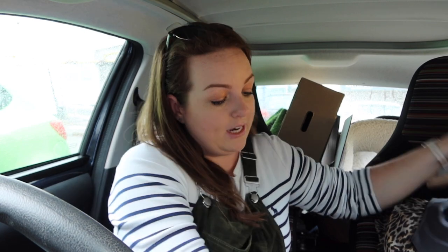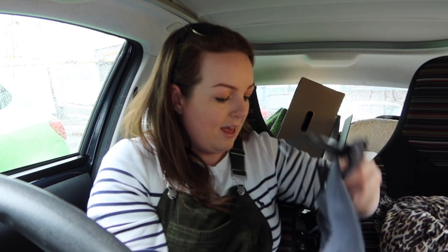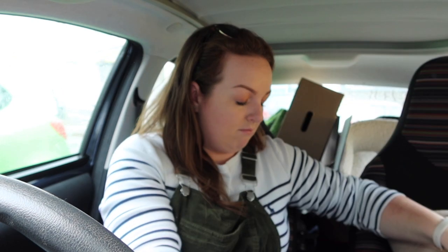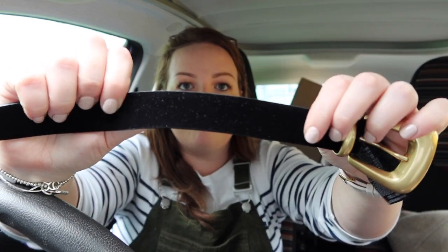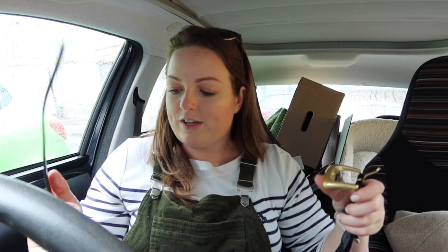I went to Zara as well actually — didn't film in there, but I did get two things. I love going shopping with my mum because she just points out and encourages me to try things I wouldn't normally try. Also, I remembered my reusable bag today — proud of myself. From Zara, I bought this belt — it's a velvet material with this big chunky buckle. It's going to look so nice with the right sort of dresses.